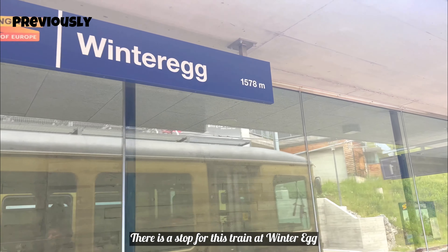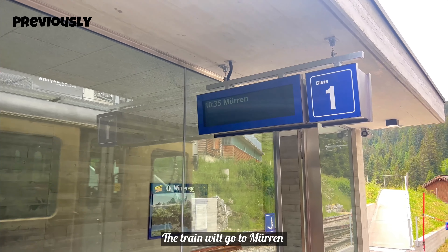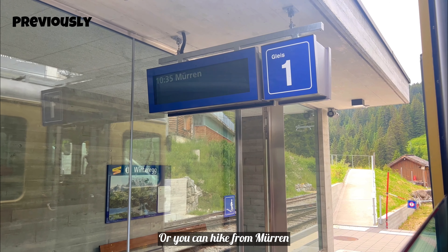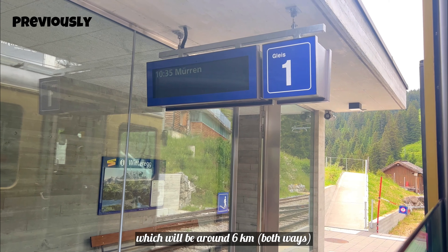This is the Winteregg station, which is at 1578 meters. The train will come to Mürren, but if you want, you can go to Mürren or hike from Mürren, which is around 6 kilometers.